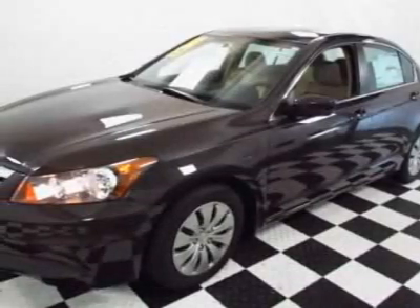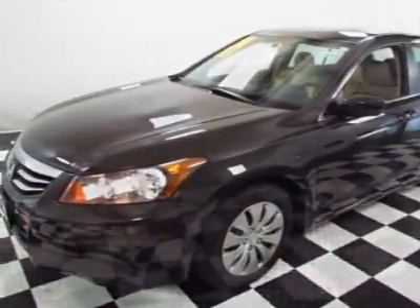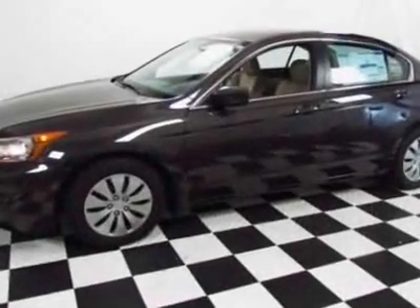Take a look at this new 2012 Honda Accord sedan. For your protection, this vehicle has a full factory warranty.